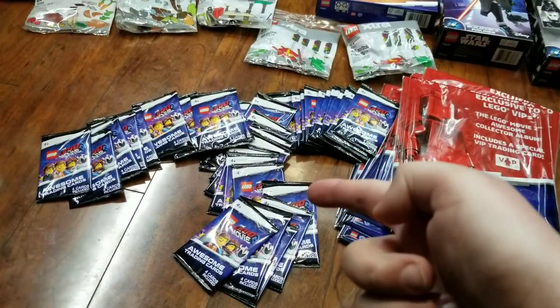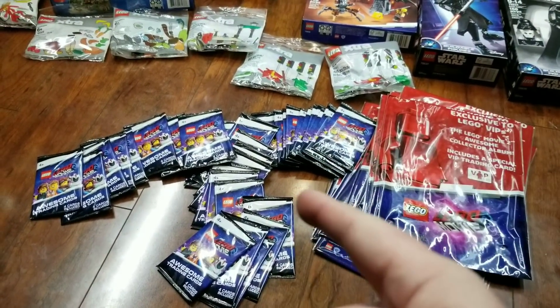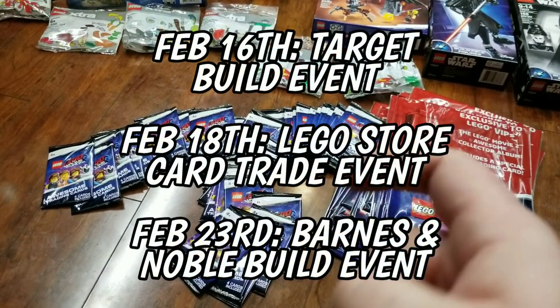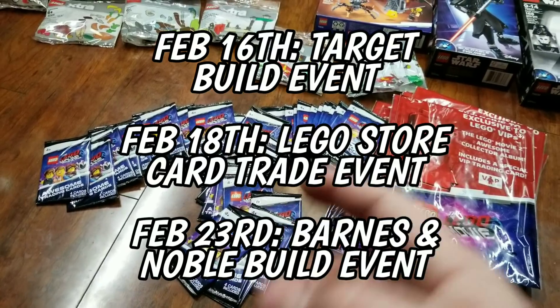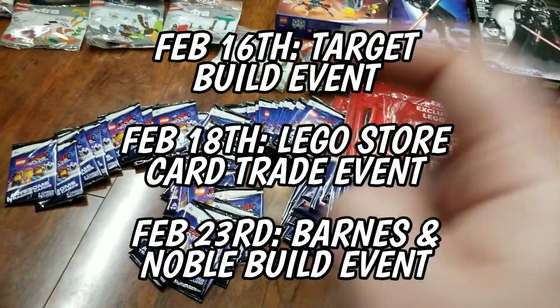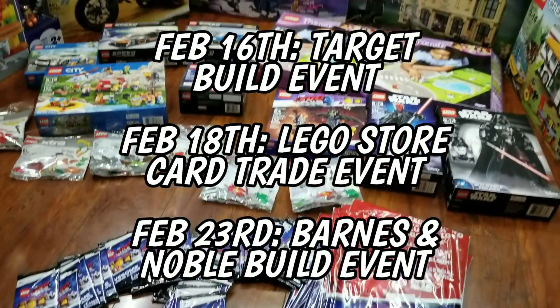We're going to open all the booster packs in another video, so please subscribe to see what's inside. We're also going to the Lego trade day on February 15th at Downtown Disney in California, so we can trade away our extras and hopefully complete our set — we'll probably be missing some gold cards.